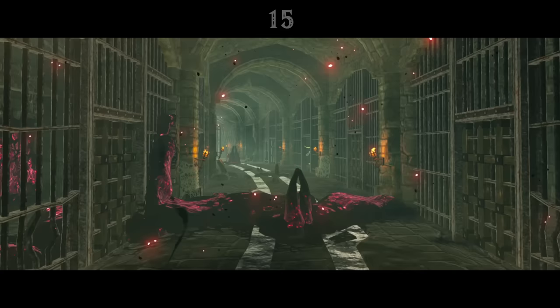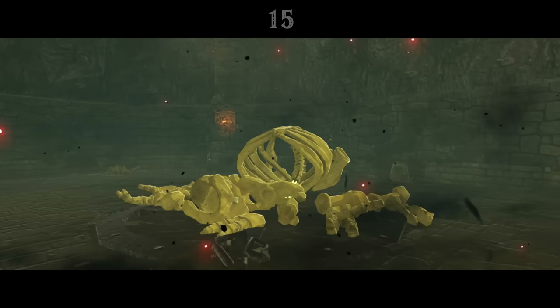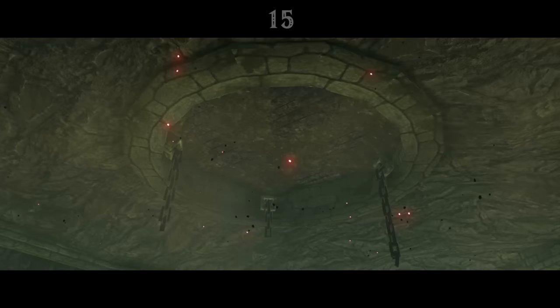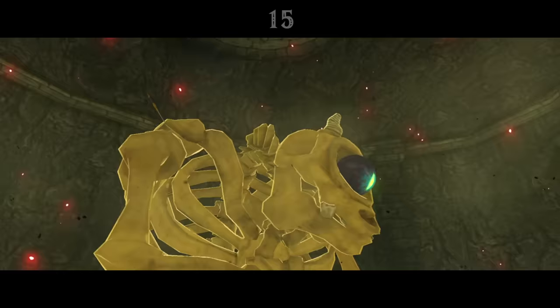The lockup below Hyrule Castle is a menagerie of Ganon's creatures. Cages keep Lizalfos and Moblins imprisoned in the bowels of the fortress. There's even a Stalnox in a large chamber at the back. A tablet behind the Stalnox reads: 'Strike down the giant foe to become recognised as a knight of the kingdom.' There's a broken platform that was presumably used to lower the Stalnox into the chamber, so perhaps the lockup was built to contain monsters for use in training Hyrule's military, with the strongest among them able to take on a Stalnox and earn the rank of knight.